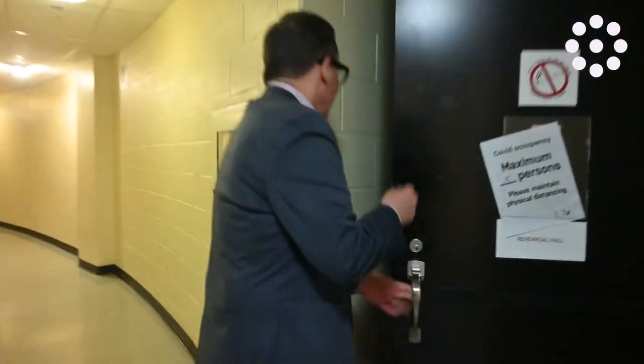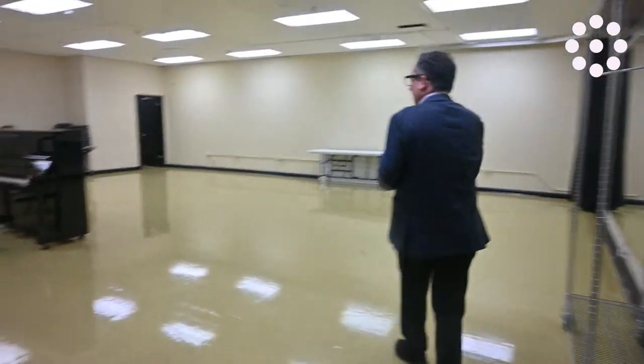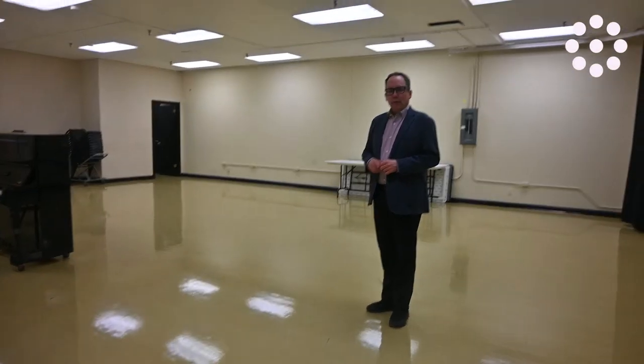Just a quick little peek at the rehearsal hall. Again, for corporate events, not a lot of use for this type of space, but you never know. If you need an ancillary space to go with the plenary, you might be able to use this for something. What you see is what you get.